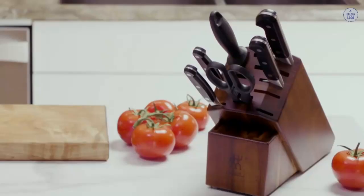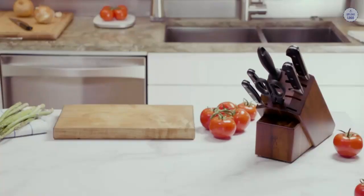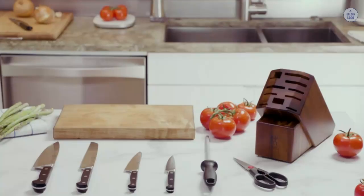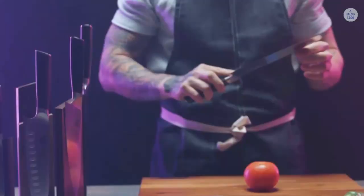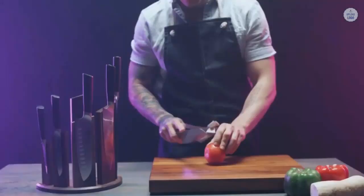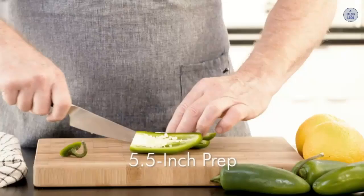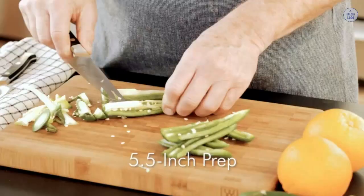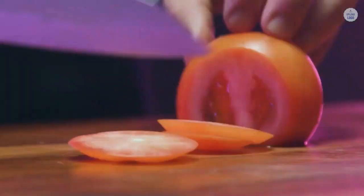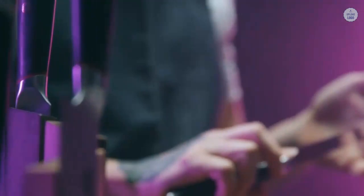Zwilling J.A. Henkels vs. Dalstrong — which is better for you? These are both brilliant knives in their own way. There is no clear winner; it's really down to which one suits your needs the best. For a busy family kitchen where multiple people might be using the knife, I would recommend Zwilling J.A. Henkels. Zwilling is one of the most durable brands on the market and there are very few that match it for durability. If you want a knife that is guaranteed to last, Zwilling J.A. Henkels is the best choice.